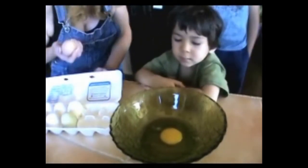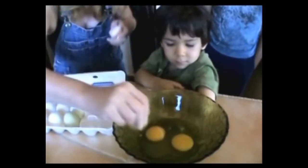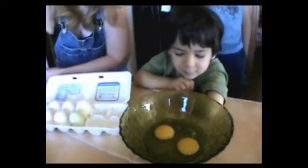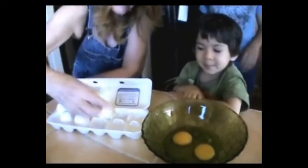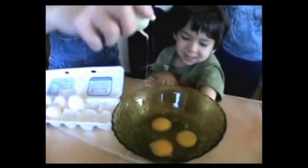Do you think there's going to be a difference in this egg? We've got a shell in there. Looks the same, doesn't it? What about the green egg? That looks the same too.